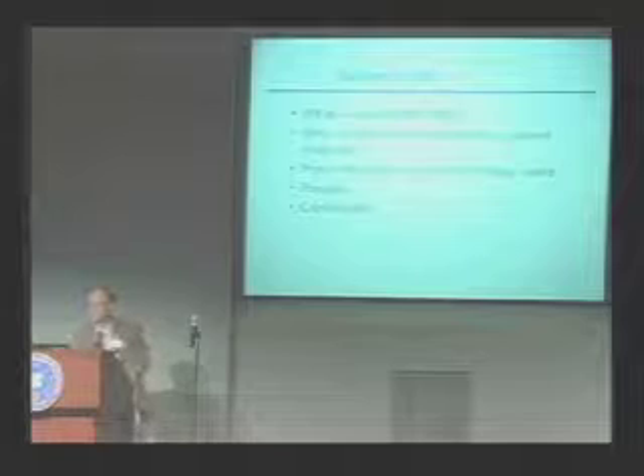I was a believer right from the beginning, and the theme of my talk today is how to restart development — a thread that's been going through a lot of these talks. Why? Lower costs, less waste, extended resource. And what's our plan? We need to find a mission, a customer, and funding.